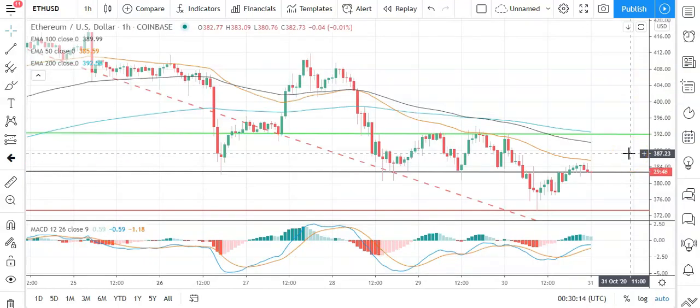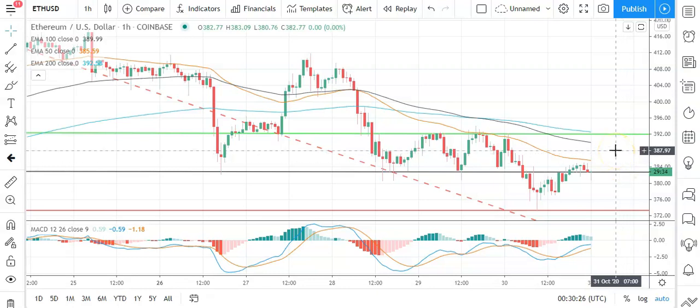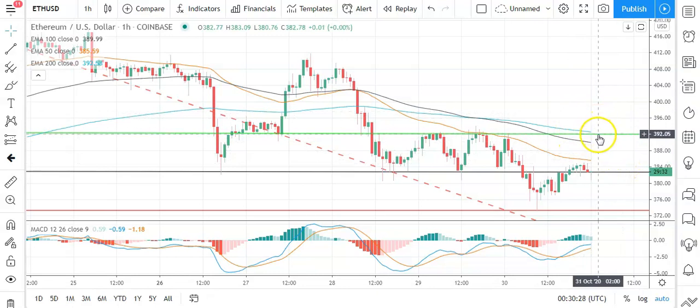Moving across to Ethereum against the US dollar — slightly bearish start to the morning here. You're going to need to see Ethereum move through the pivot at 382.78 to support a run at the first major resistance level sitting at 392.15. Going to need to see support from the broader market for Ethereum to break back through to 390 levels. Barring an extended rally on the day, expect that first major resistance level and yesterday's high at 392.16 to cap any upside.